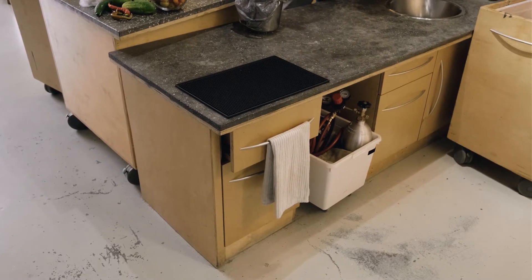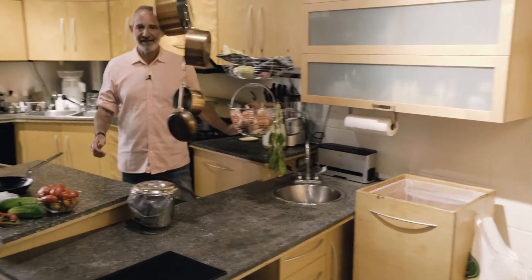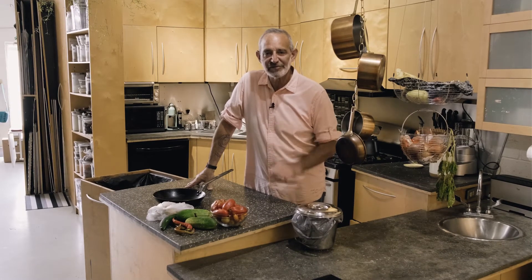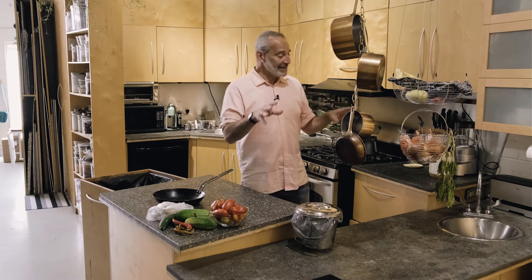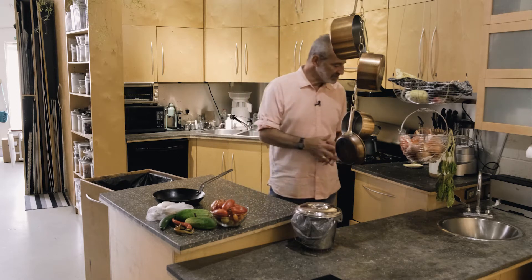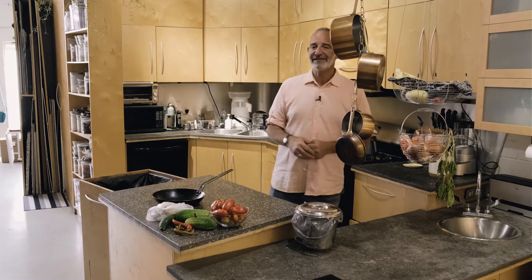We have a new beverage fridge arriving, which is going to go here — that's for Nadia to be able to ferment her sourdough loaves overnight under controlled circumstances. So we're trying to make use of everything that's already here so we don't have to throw anything out. Reface it, recycle it, and reuse it — that's the basic philosophy behind this update.